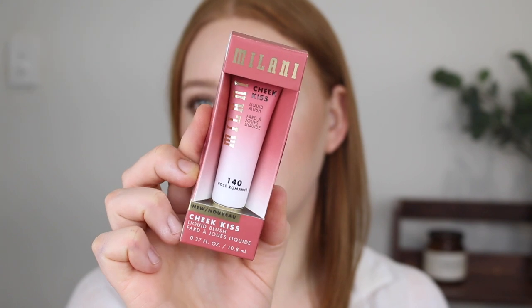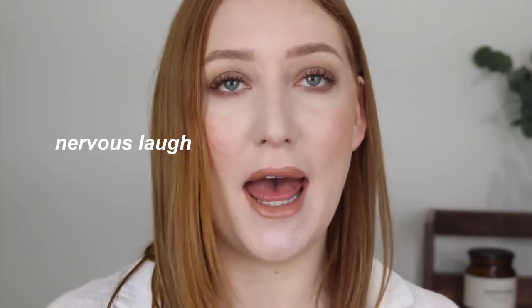I picked up the Milani Cheek Kiss liquid blush. Milani's prices aren't as cheap as I'd hoped — this blush was $22. I got the shade 140 Rose Romance, chosen from looking at swatches online. Looking at it now, it's a very dark blush and I don't usually go for blushes that dark. I'll test it out; if I go in with a light hand I should be able to sheer it out. I swear it looked way more peachy in the swatches I googled.